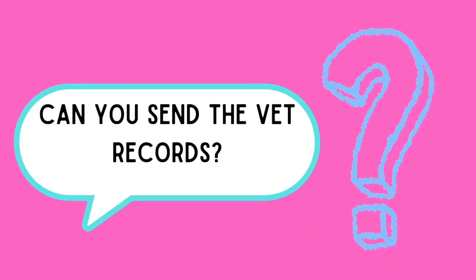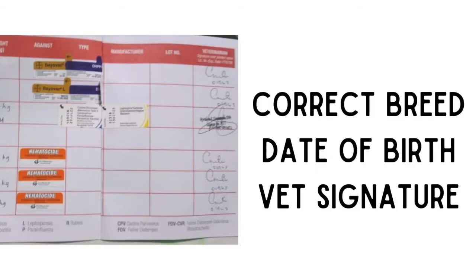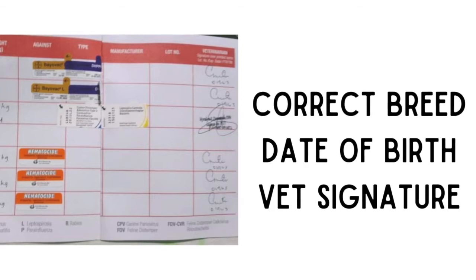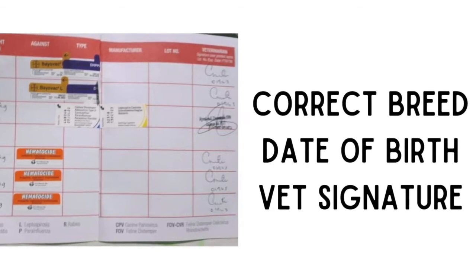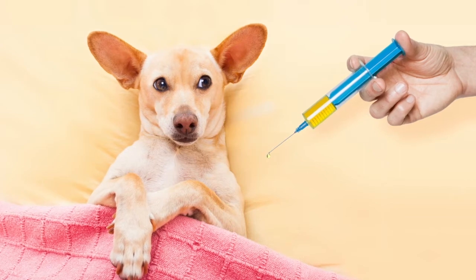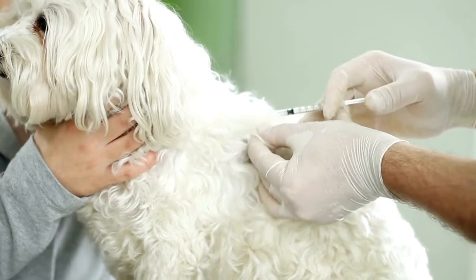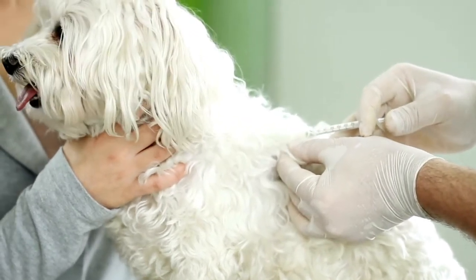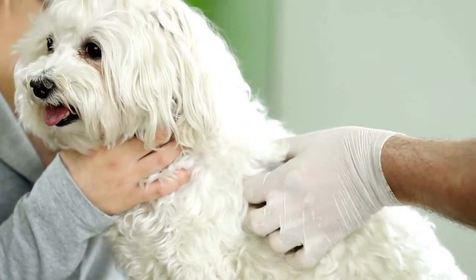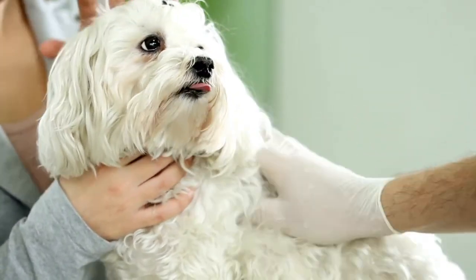Can you send pictures of the vet record? The puppy should have been dewormed at least two times and should have received at least two 5-in-1 shots before release. Check for the correct breed, birthday, and vet signature in the vet record. Some breeders do the deworming and initial vaccines on their own, also known as breeder shots. If breeder shots were given, your resident vet will not honor the vaccines and will start afresh with your puppy's vaccines.